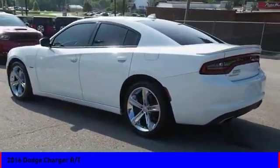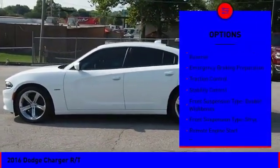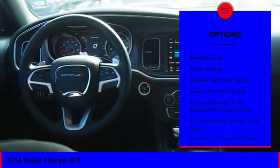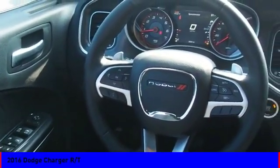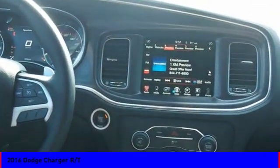Here are some of this vehicle's great options: power windows with safety reverse, emergency braking preparation, traction control, stability control, front suspension double wishbones, front suspension strut, remote engine start, braking assist, power brakes, and catalyst fuel filler system. Come take a test drive today.